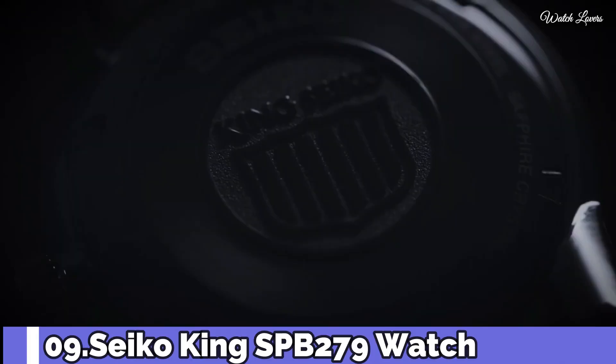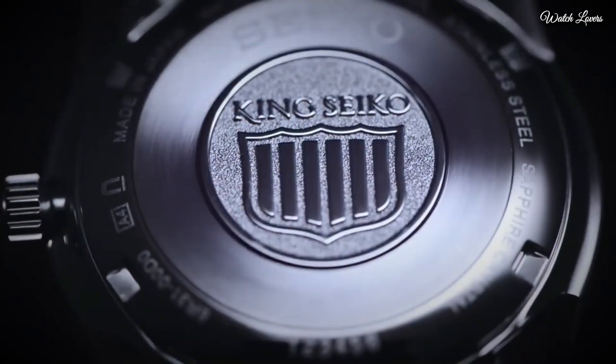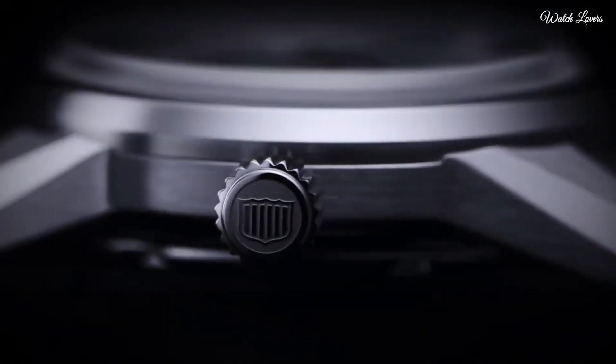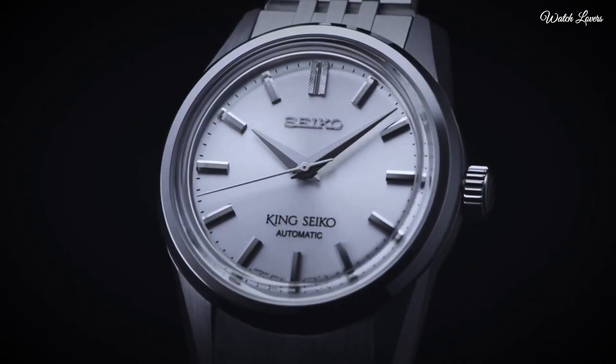Number 9. Seiko King SPB279 Watch. Case material: stainless steel. Case size thickness: 12.1mm. Diameter: 37mm. Lug-to-lug: 43.6mm. Box-shaped sapphire crystal.